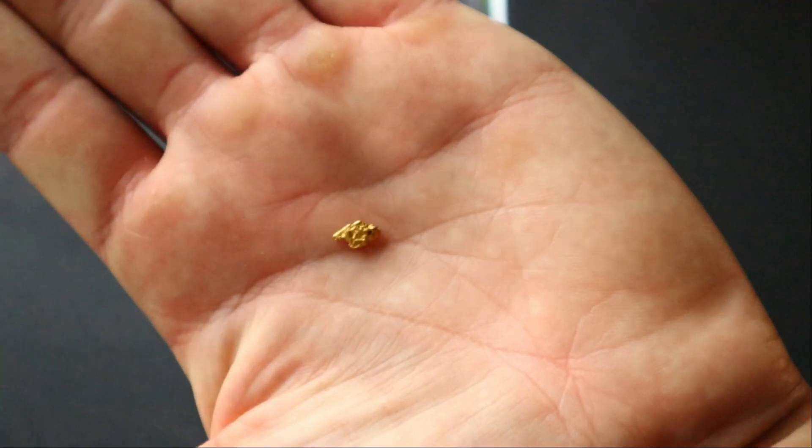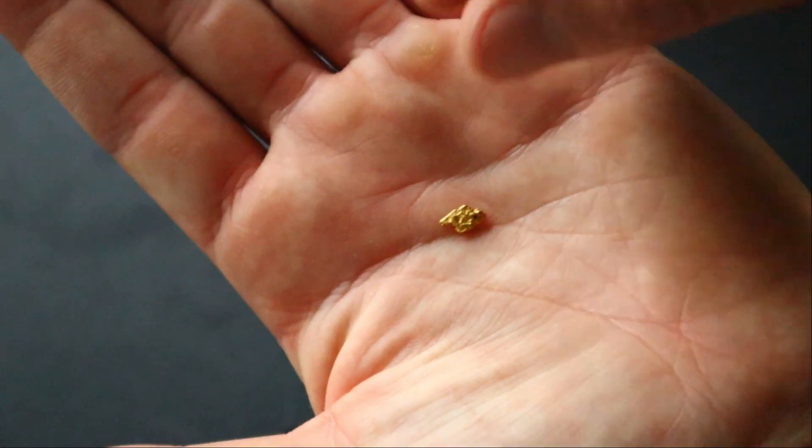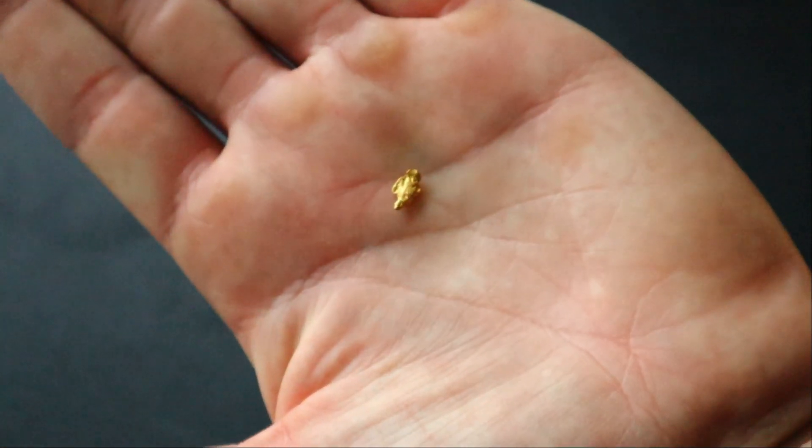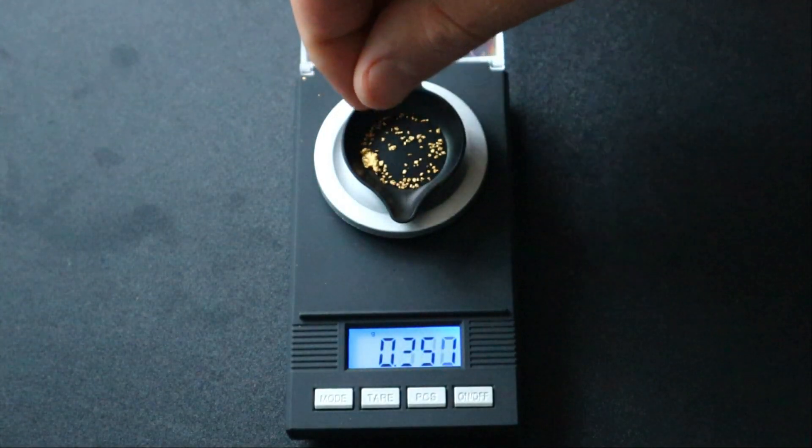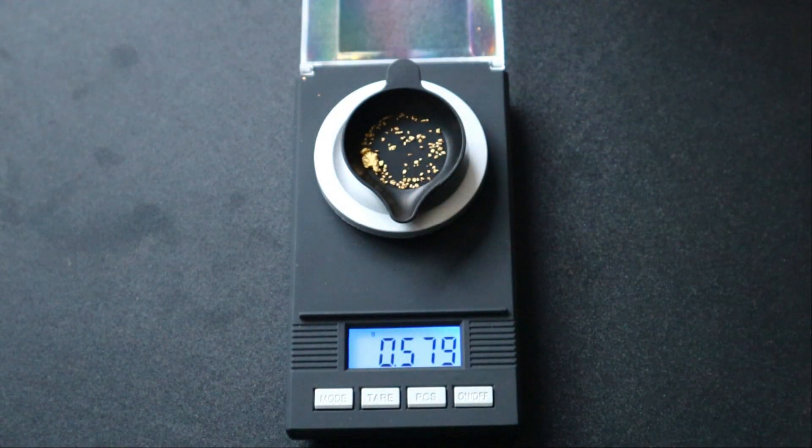Then we're going to add this amazing little nugget that's donated by Aaron. This should weigh around 0.32 grams. In total that comes to 0.579 grams.